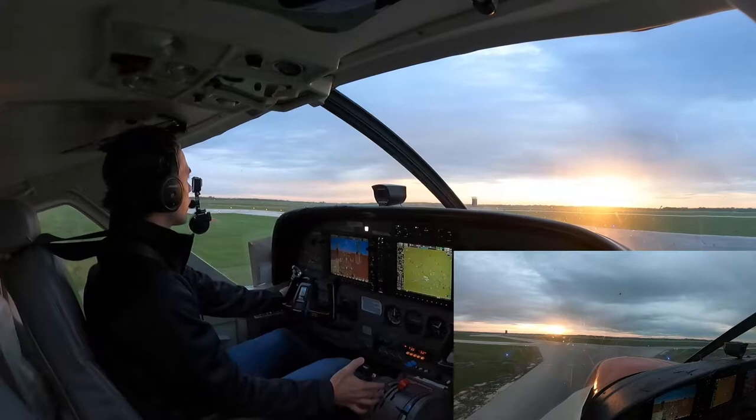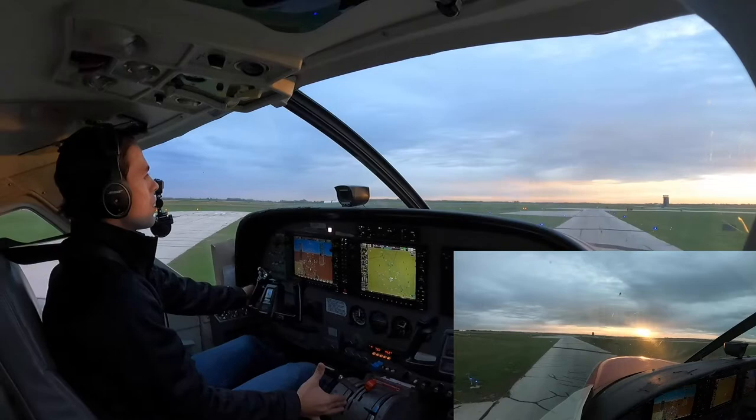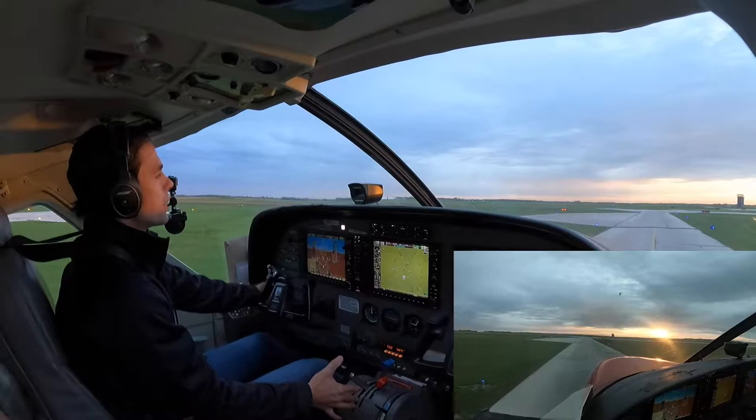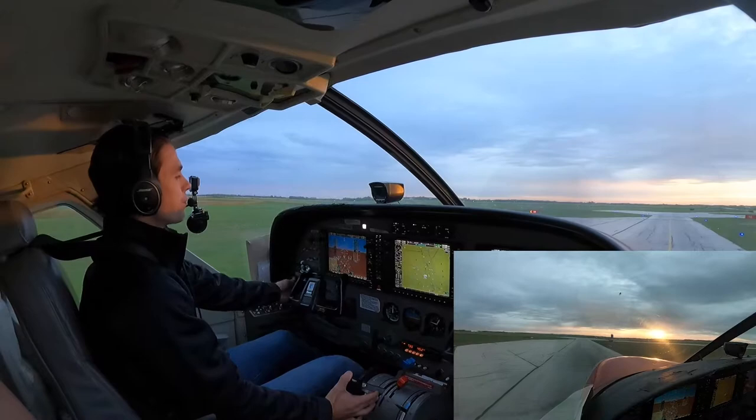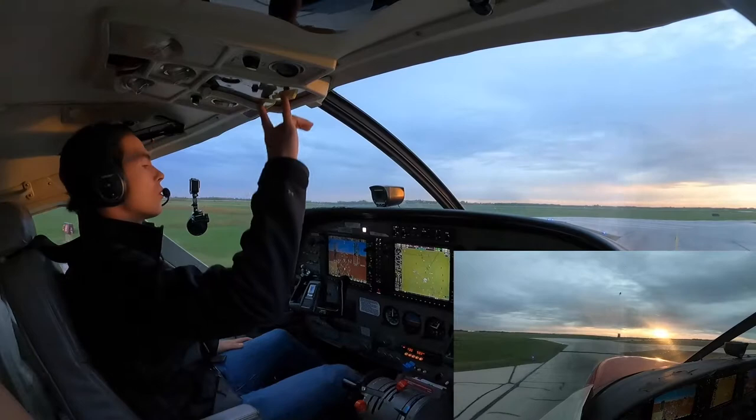Altimeter's set, transponder code's in. Our prop overspeed governor check here quickly — prop normally governs at about 1,900 RPM; the overspeed governor check throttles it at 1,760. We're looking for minus 60. Lining up runway 18, short delay for IFR separation. Check marks lining up 18, Northway 860. Runway looks clear.